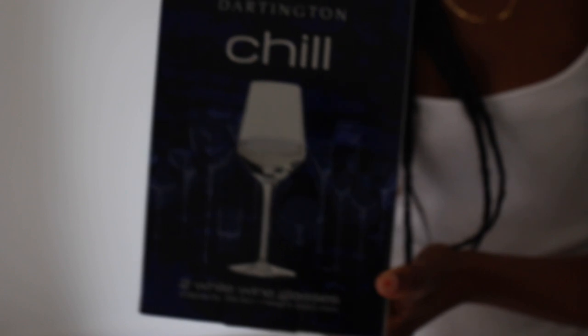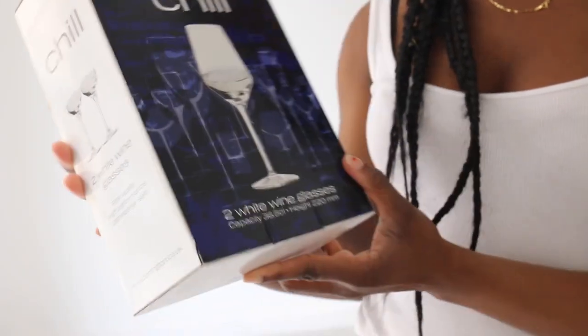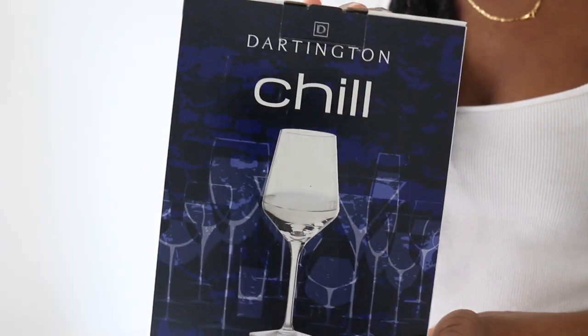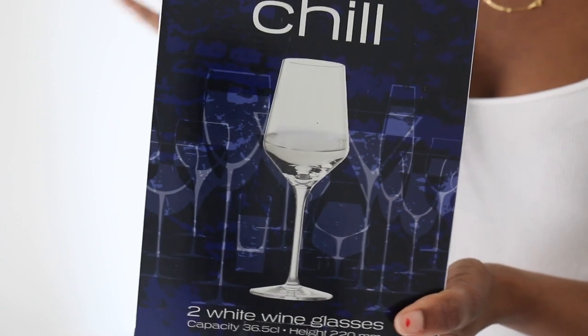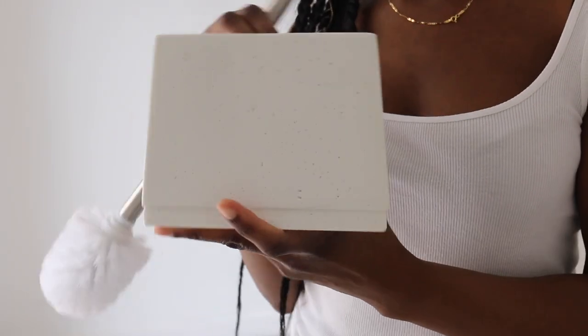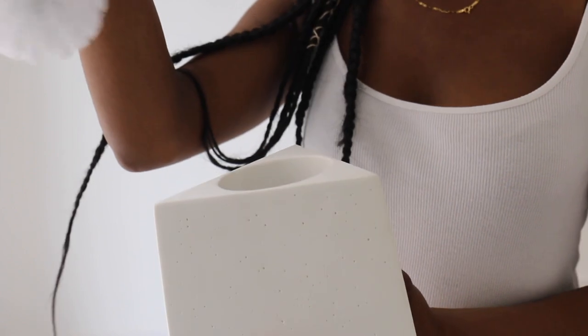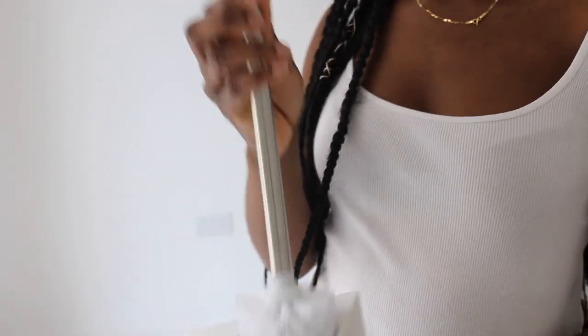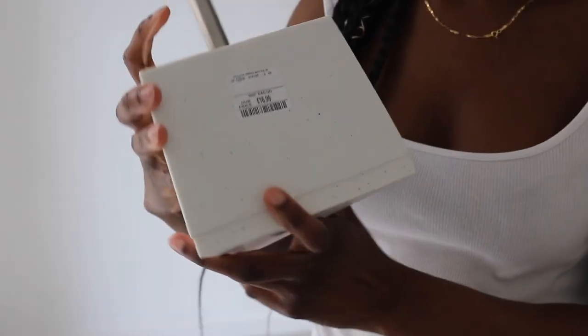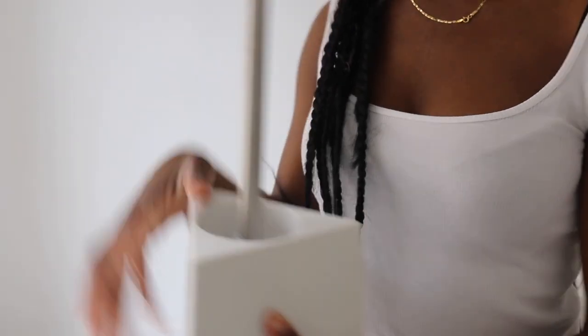This wine glass comes as a pair — two white wine glasses — and I'm actually going to use these in the bathroom, so you'll see what I'm going to do with that. The first thing I got from Homesense is this toilet brush and toilet brush holder. It goes with a stone look, and I really like it. The toilet brush holder costs $16.99, and the wine glasses cost $5.99.